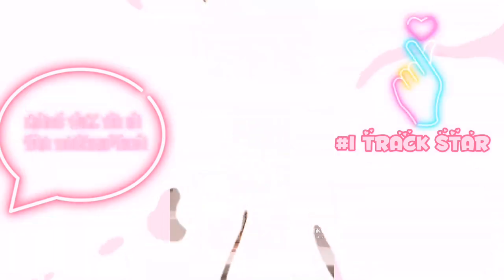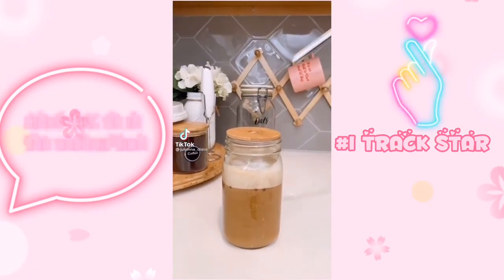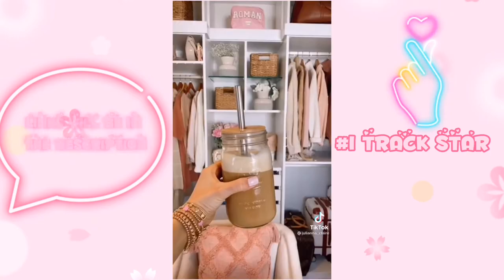Link in bio to shop all of these products. These reusable bamboo lids turn any mason jar into a cute coffee mug. The pack comes with two lids and two reusable straws.